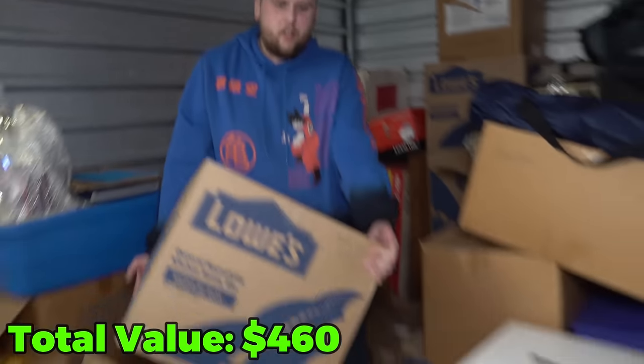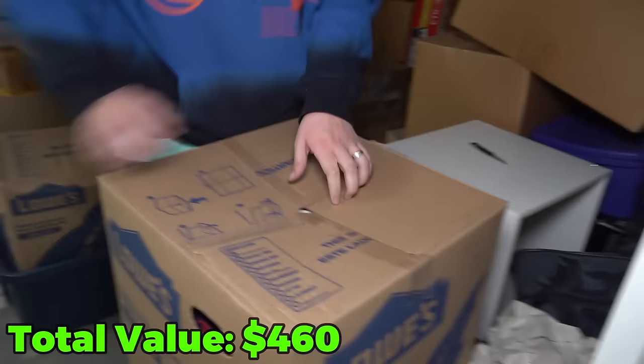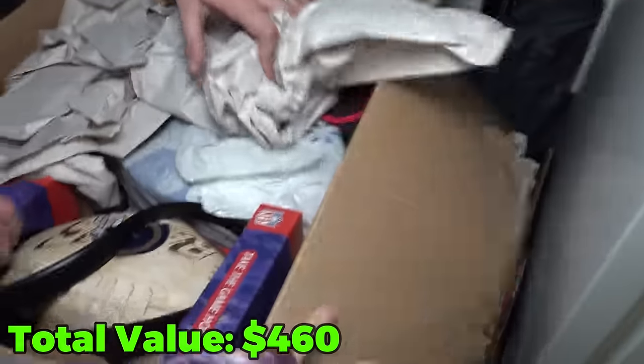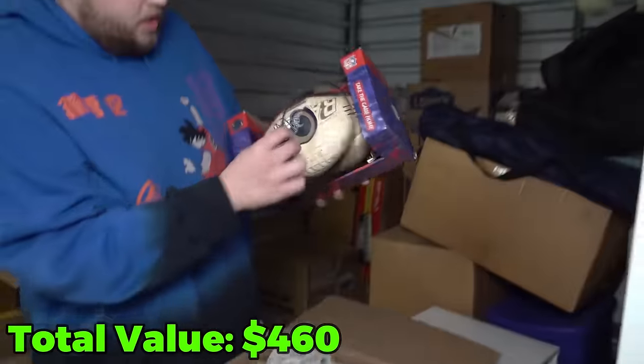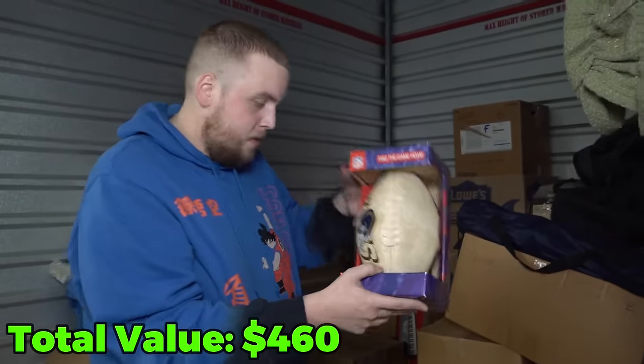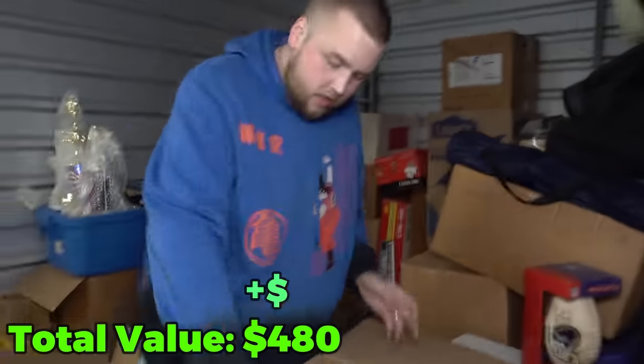Let's go to this box — it just says 'misc' on it. That can mean anything. I like misc. Oh, nice! A football with a belt — that's always good. These are easy sales because there's always somebody from the city that's a fan of the team.